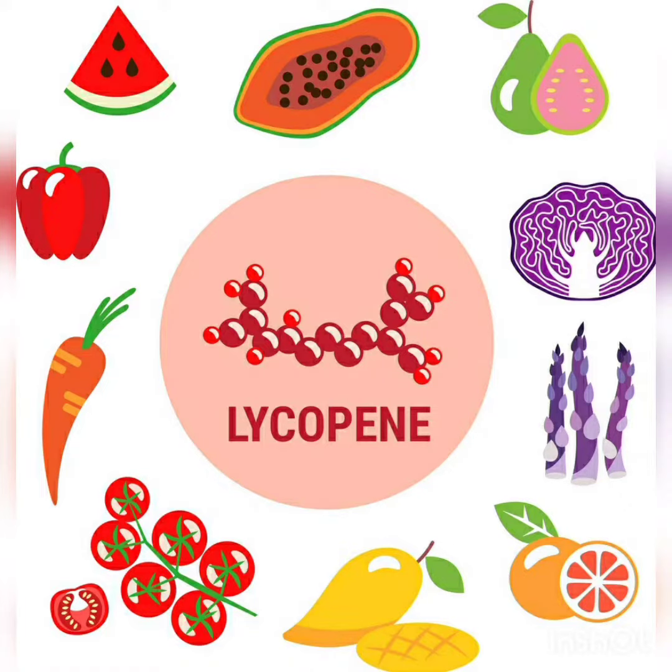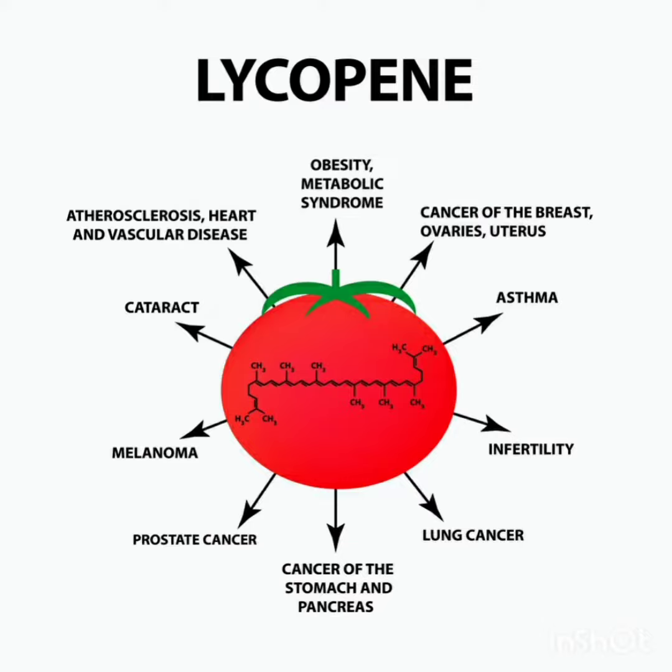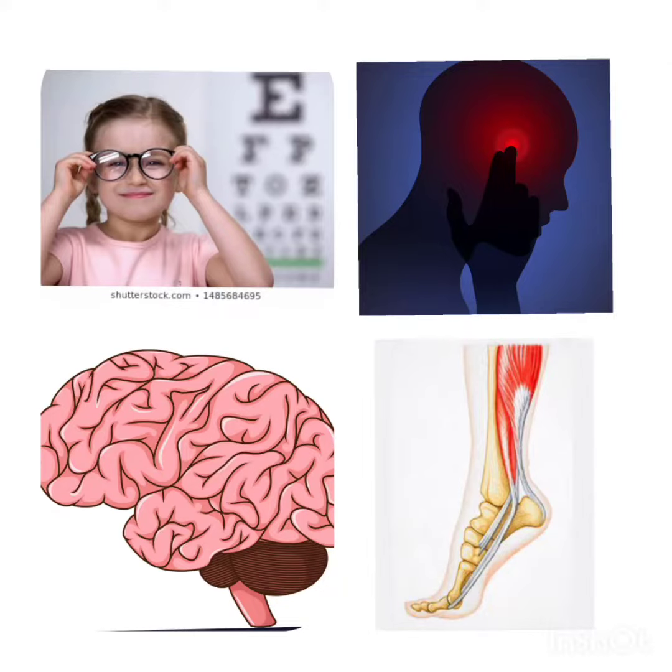Lycopene is a plant nutrient with antioxidant properties. It is the pigment which gives red and pink color to fruits and vegetables such as tomato, guava, pineapple, watermelon, and so on. Lycopene has been linked to health benefits ranging from heart health to protection against sunburn and certain cancers. It also offers a range of other health benefits.